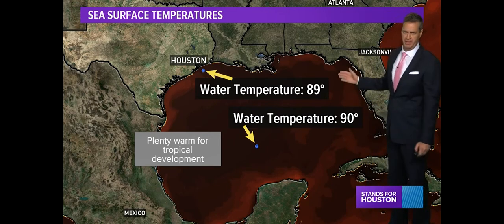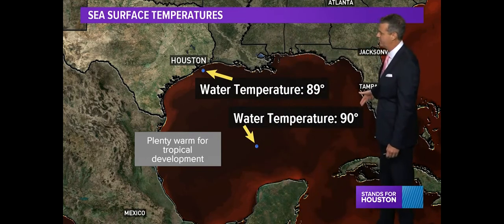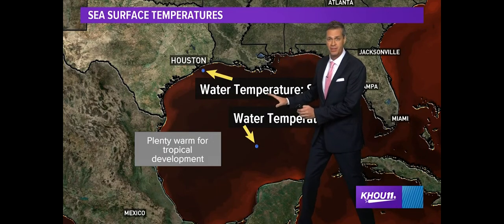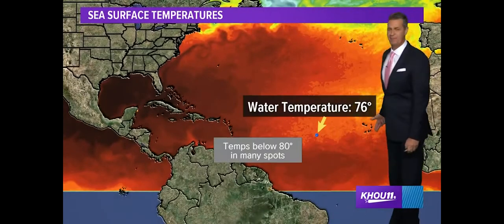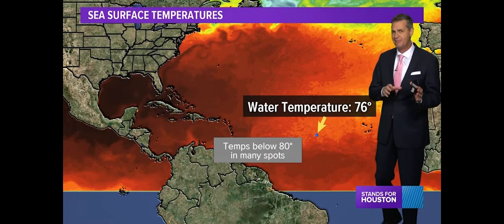First of all, water temperature in the Gulf is plenty warm enough. It's 89 degrees right off the Galveston coast. It is 90 degrees in a big chunk of the middle of the Gulf of Mexico. So those temps are plenty warm for development. So we could get a homegrown storm close to us, but the open Atlantic temperatures out here are way below normal. This is unusual — temps out here running 2, 3, in some cases 5 degrees below normal.